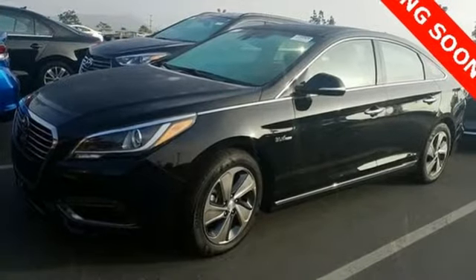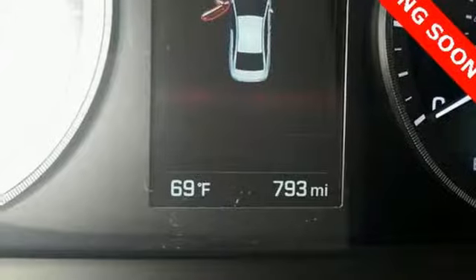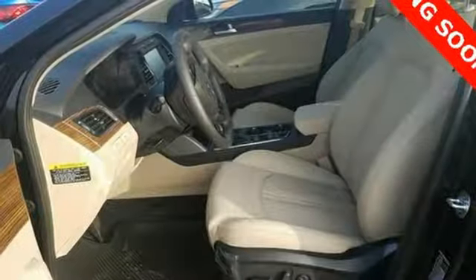Driver memory seats, inline four cylinder engine, hands-free liftgate, gas pressurized shocks, and front heated and ventilated leather bucket seats.